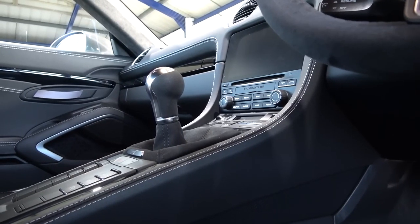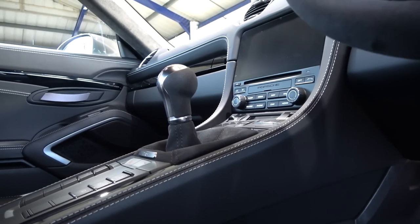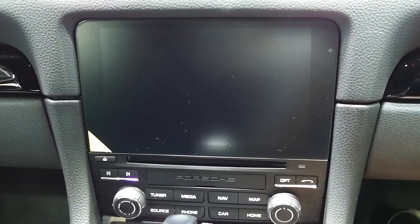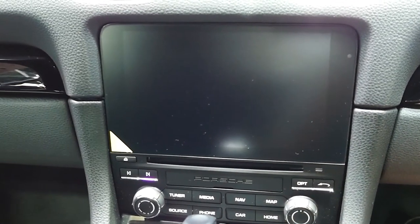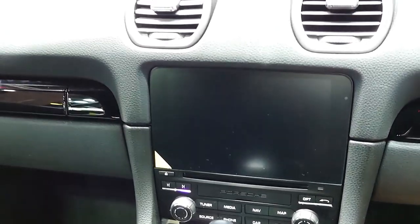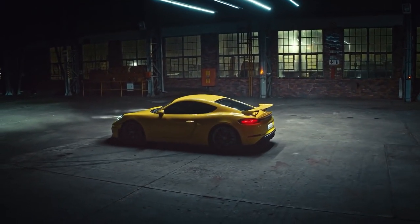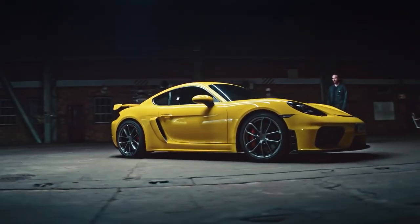The 7-inch touchscreen is starting to show its age in 2023. Inputs can sometimes take a few seconds, graphics feel a little outdated, and it'd be nice to see 1080p and maybe more than 30 frames per second. Apple CarPlay comes standard on these models, however Android users will not be happy as Android Auto is not available on these cars.